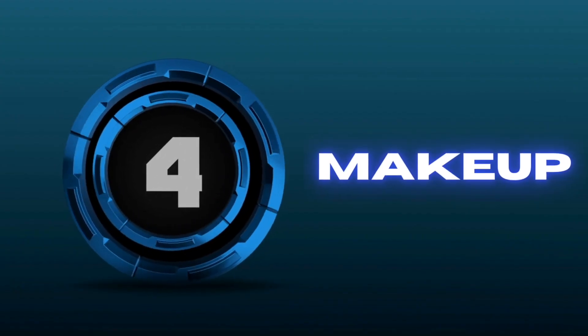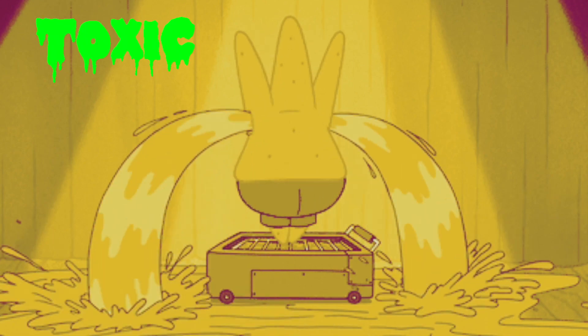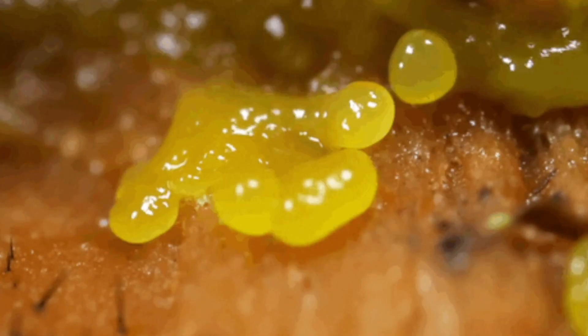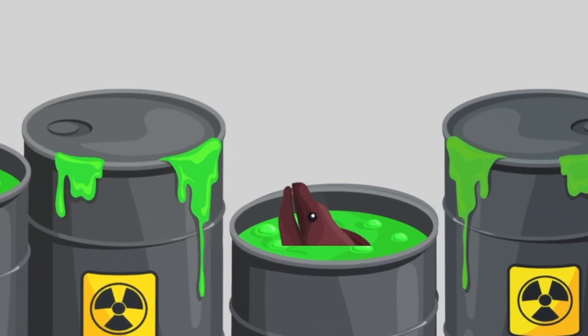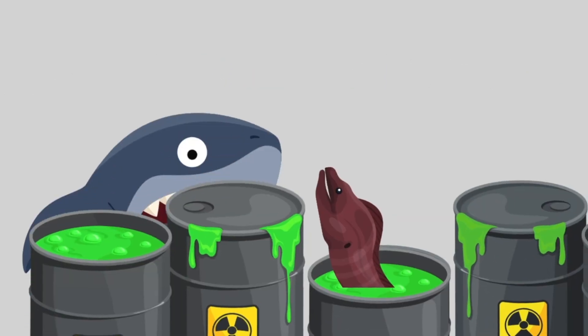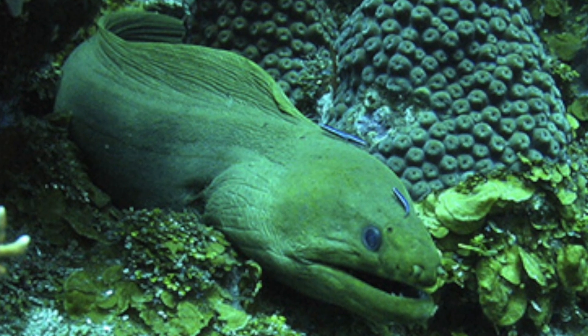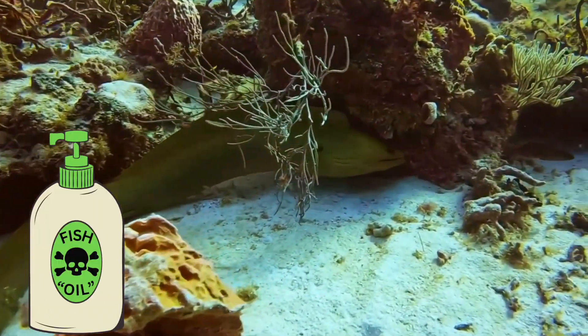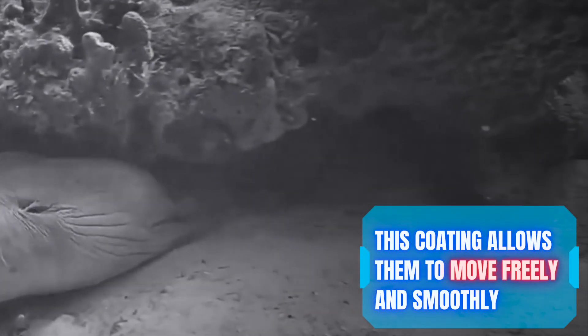Number four: makeup. Green moray eels are actually rarely green — they are usually brown. But because they secrete a layer of toxic mucus over their skin, which has a yellow hue, it makes them appear green. Not only is this mucus membrane toxic to other fish that may want to eat them, it also provides a type of camouflage, and it allows them to move fast and freely around the reef with less chance of sustaining injury when swimming through sharp objects on the sea floor.